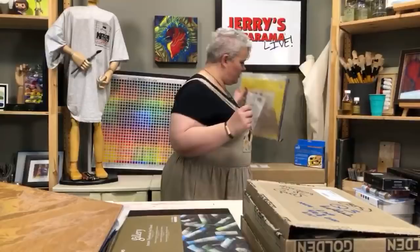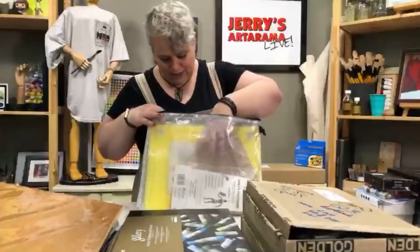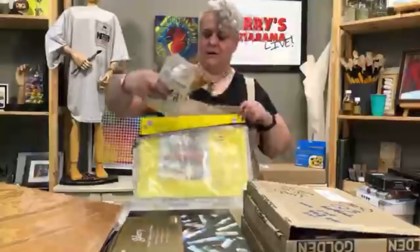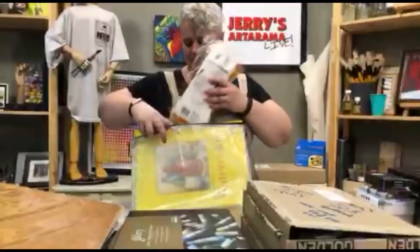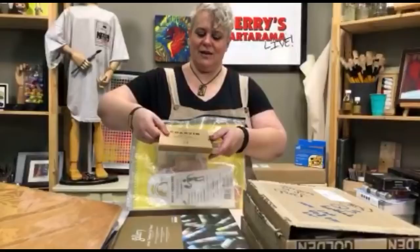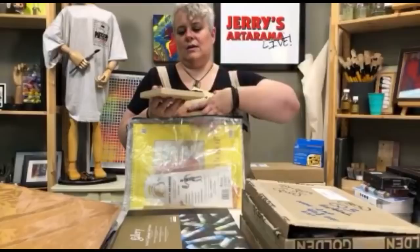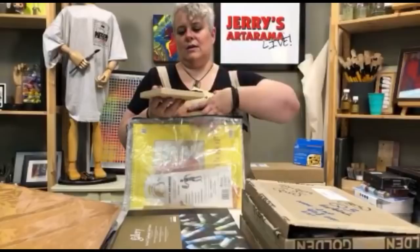Then we have one of these fun sets that we came up with last year at Christmas that I held onto as a prize. It's got a Strathmore watercolor sketchbook — a nice big one — the bag, watercolor brushes, a bag for carrying water in, and a set of 24 Charbon water-soluble pastels, which we've had some people in our Jerry's Live group do just awesome paintings with. That's everything you need to start working.